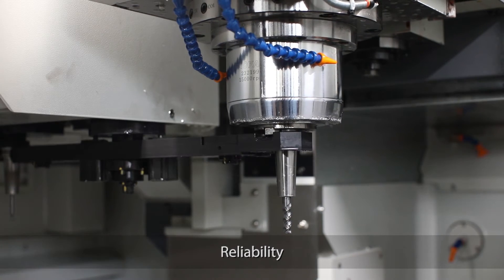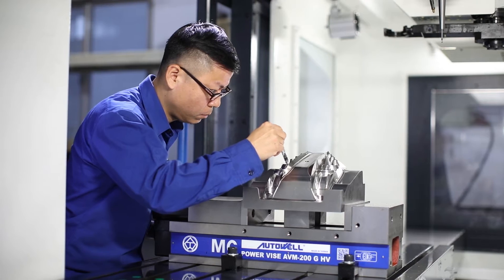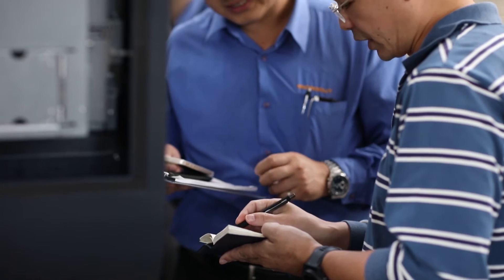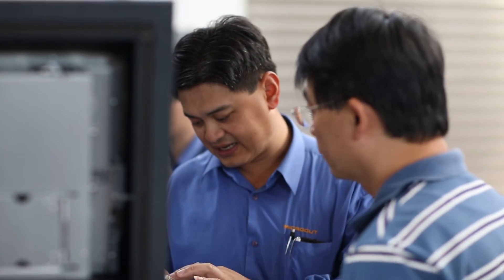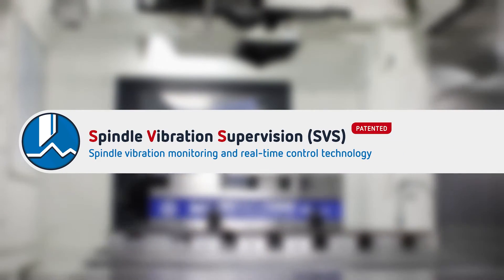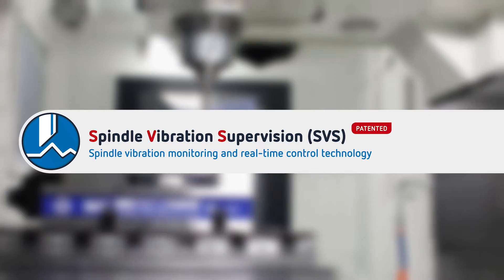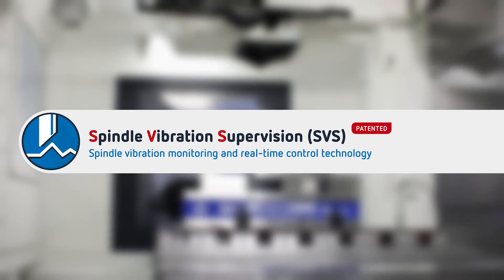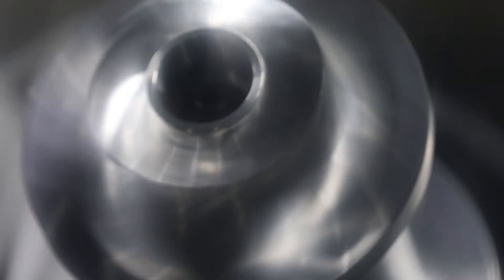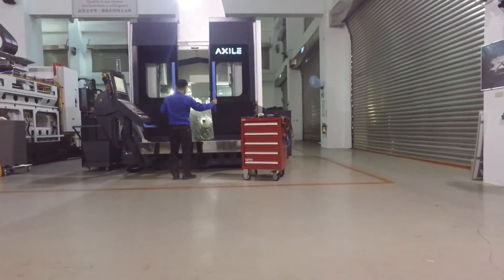Reliability is the other big challenge in high-speed 5X machines, as driving systems and thermal control circuits are far more complex. Buffalo has already addressed spindle reliability with a system within the SMT technologies: the SVS – Spindle Vibration Supervision. This system uses a sensor located in the spindle housing that monitors vibration. Different vibration levels trigger warning messages, automatically reduce feed rate and spindle speed, or even shut down the machine to prevent a spindle crash.